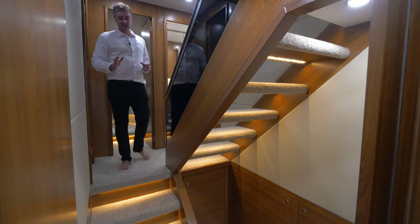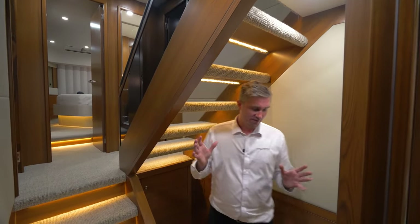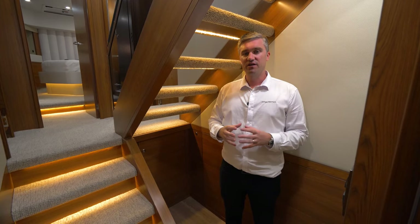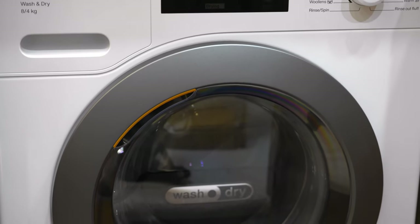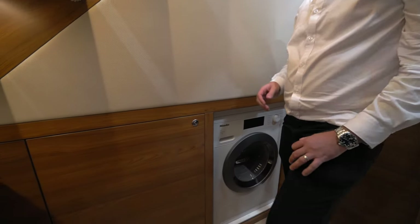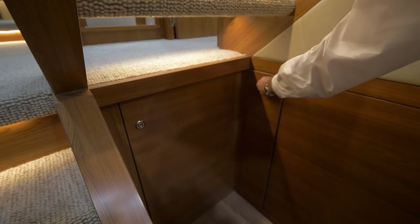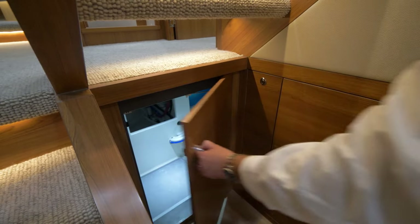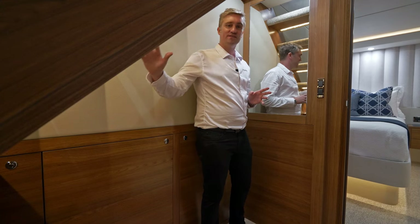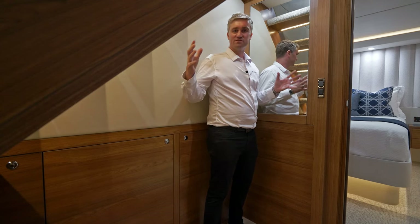Moving from the forward stateroom down to the lower deck, the design of our companionway stairs and atrium has allowed us to incorporate an incredible laundry area right in the centre of the vessel's accommodations. The laundry area incorporates either separate washer and dryer or combo washer-dryer with linen cupboard, as well as a pull-out storage rack. In the forward bulkhead of the laundry area we have primary access to the forward bilge. The open treads within the staircase and a mirror on the aft bulkhead really give an impressive impression of space within this area.